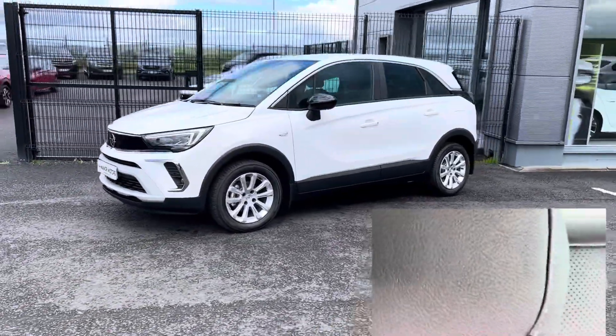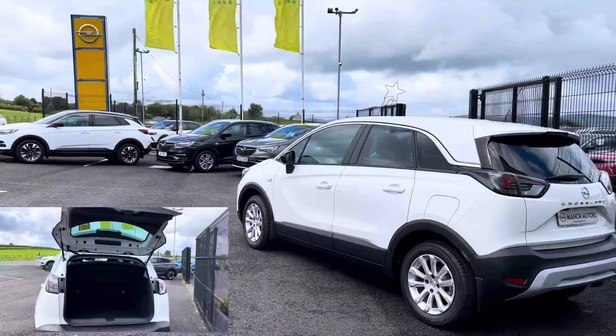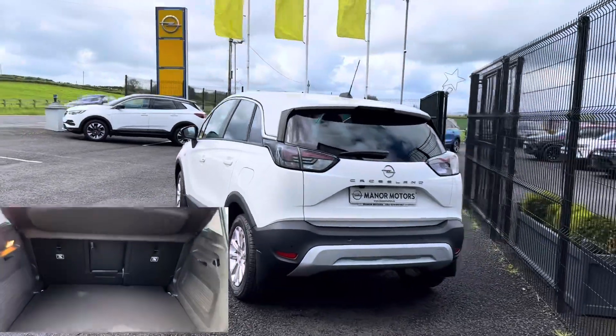Touchscreen entertainment system with Apple CarPlay and Android Auto, full leather interior with heated seats and heated steering wheel, reversing camera and parking sensors.